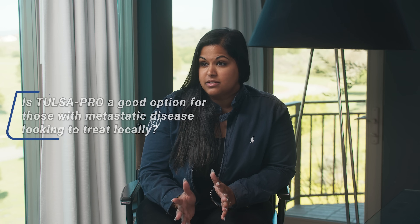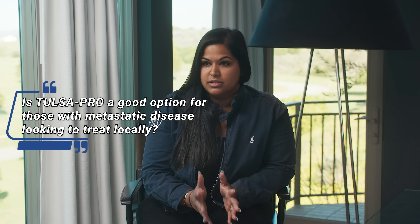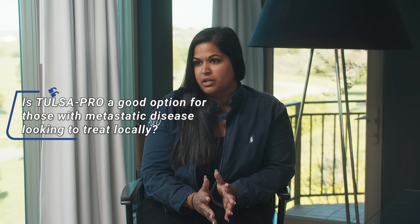One question from a previous video: if somebody has metastatic disease but wants to treat the prostate locally, would Tulsa Pro ever be an option? Yes, certainly. When treating metastatic disease the policy of eliminating the tumor in the prostate in men getting spot radiation for oligometastatic disease is becoming more widely accepted. Tulsa Pro would be an equally plausible treatment—it would be a matter of convenience, cost, and patient preference.